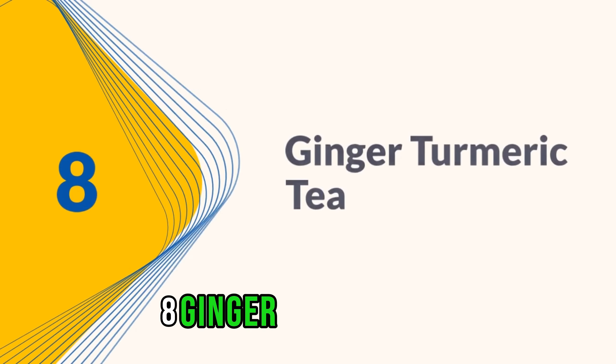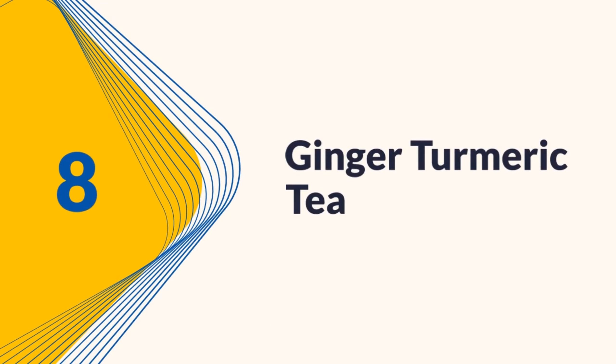8. Ginger Turmeric Tea. Lastly, indulge in the goodness of ginger turmeric tea. Both ginger and turmeric have anti-inflammatory properties, making this tea a powerful ally in reducing uric acid levels.